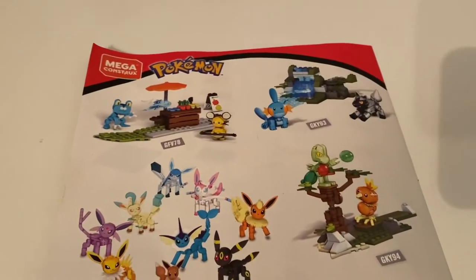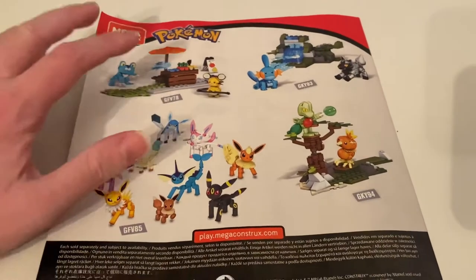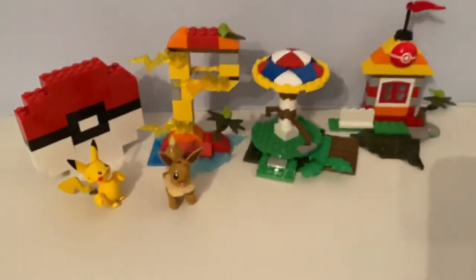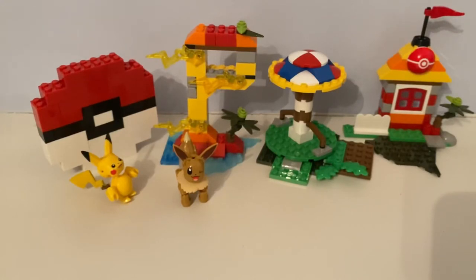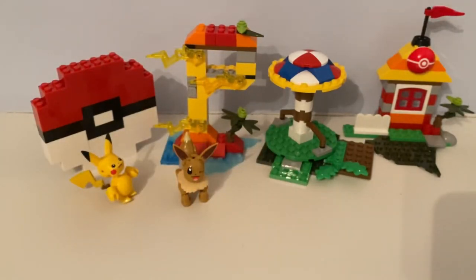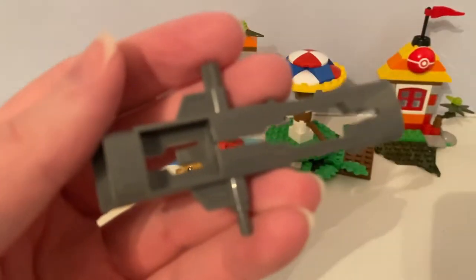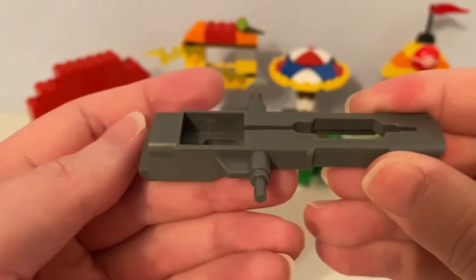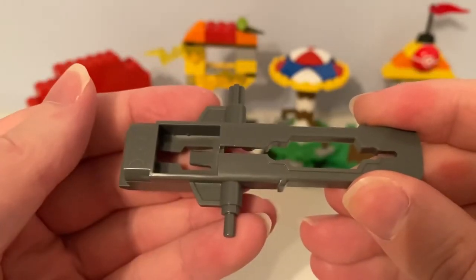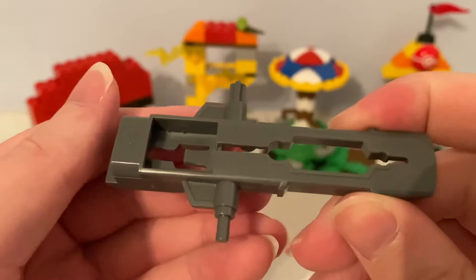The back of the booklet shows some other Mega Construx Pokemon sets - the one that I have, and some that I don't have. It also comes with this brick separator tool, where you can remove the Mega Construx plate pieces.